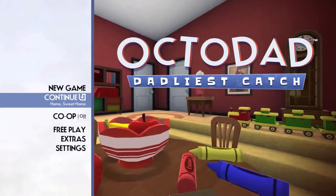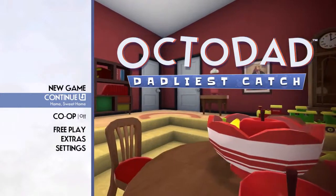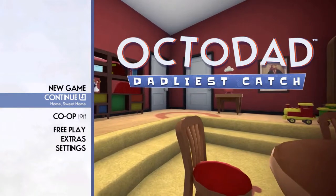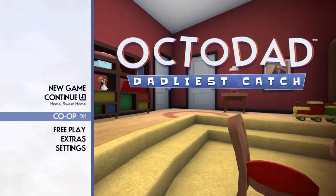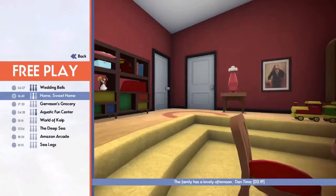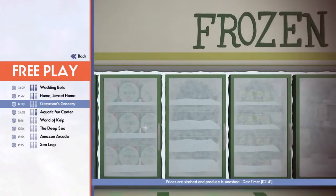Hello Octodads, welcome to another episode of Octodad Dadliest Catch where we are going for a trophy called the Personnel All Shopper Trophy. If you have completed the third level already, jump into Freeplay and go down to the Grand Sins' Trucey level and just jump in on the map and let's go from there.